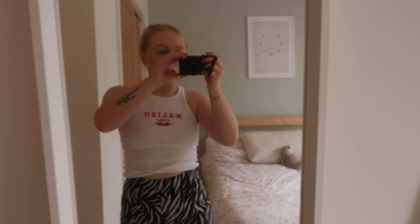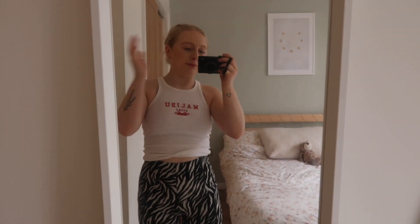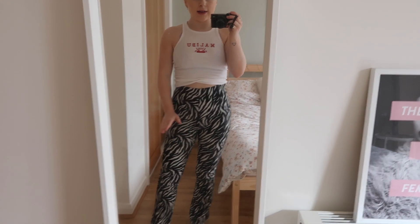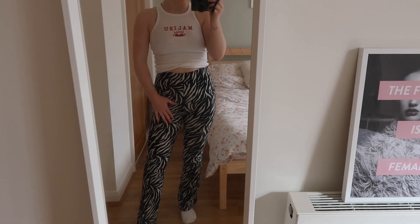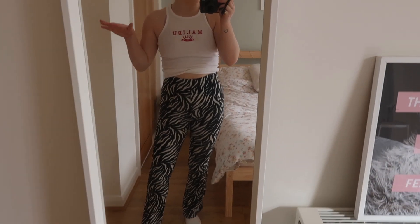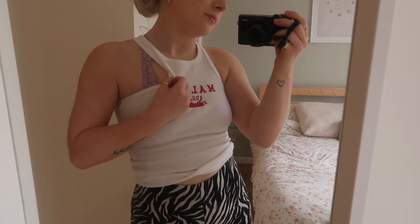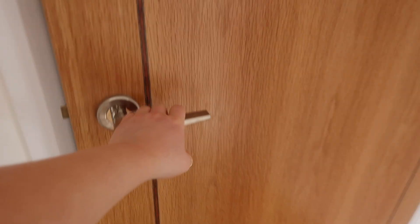Anyway, I'm going to go and show you the soup. This is my outfit for today in case any of you were wondering — probably weren't. It's a very boring at-home outfit. I've got my zebra trousers on from Topshop that I literally wear all the time, I've got an ASOS top, this little Malibu top from New Look, and then my little lounge underwear bralette underneath which is super comfy.